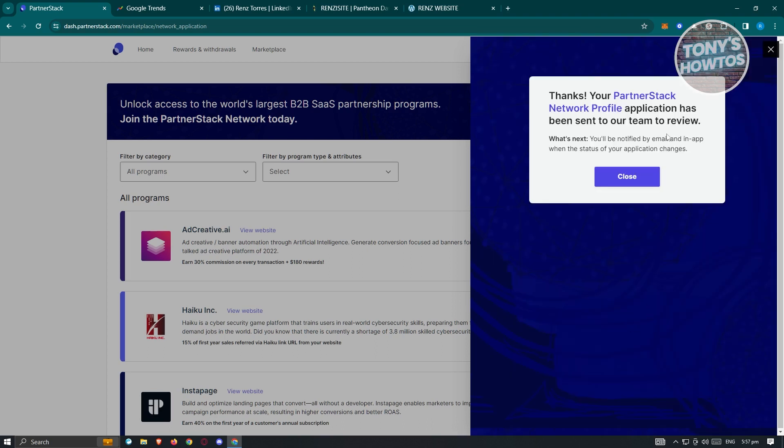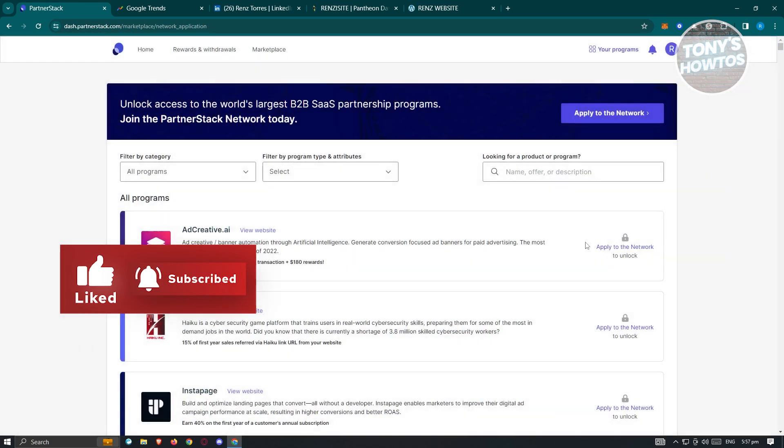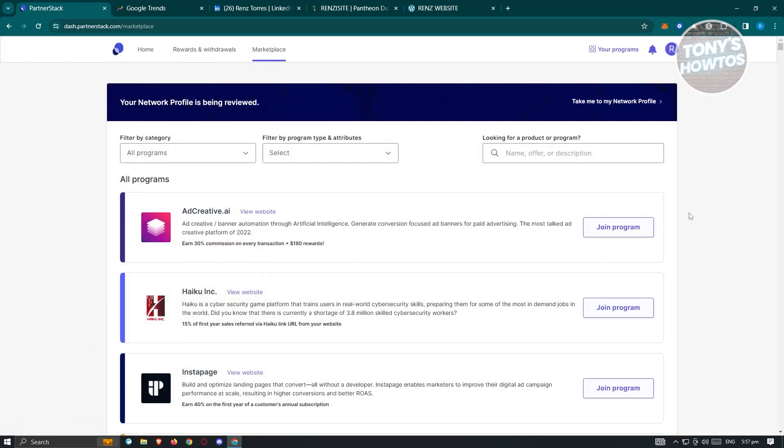It will say 'Thanks — your profile application has been sent to our team to review.' There will be a manual approval of your network profile. While waiting for approval, you can browse their marketplace and look into different programs you'd like to apply to.